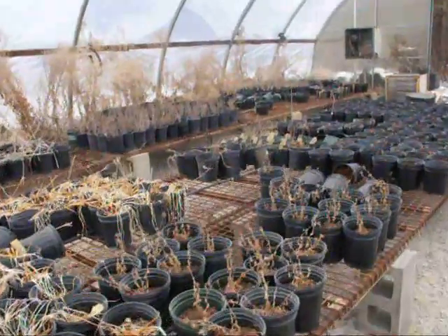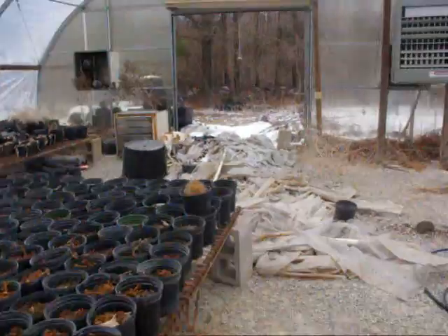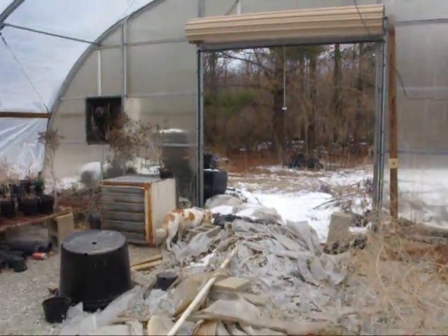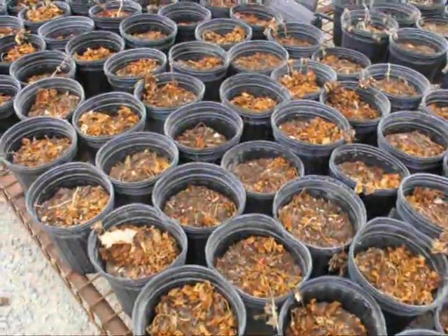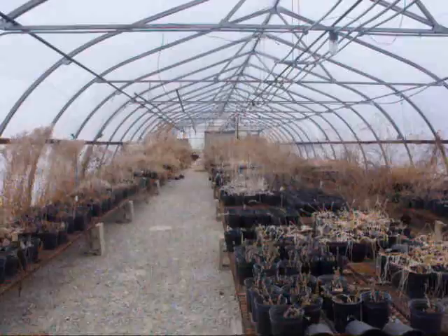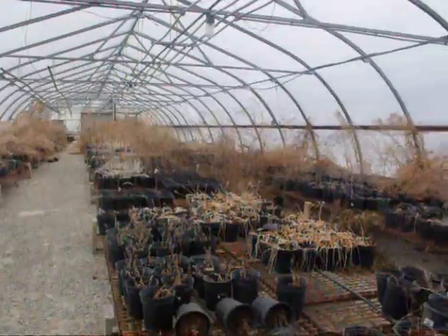I can't wait until it gets warmer so I can come in here and start. But this is it — this is my greenhouse, with all my dead little plants that I hope to bring back to life. So we shall see.